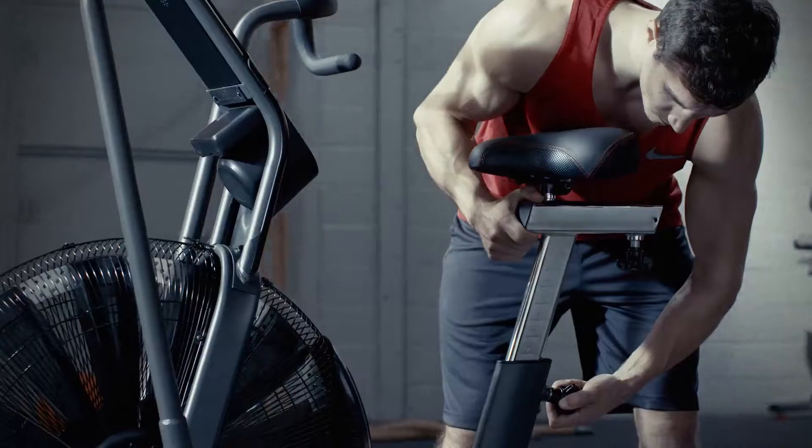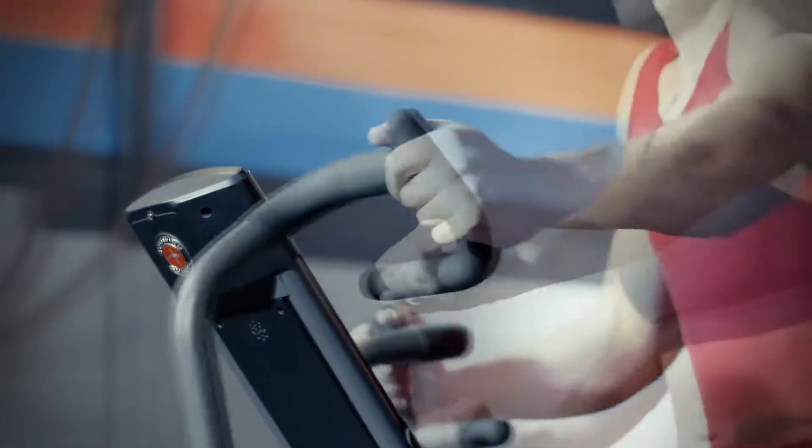We also included a comfortable, adjustable seat and multi-position hand grips to vary your workout.